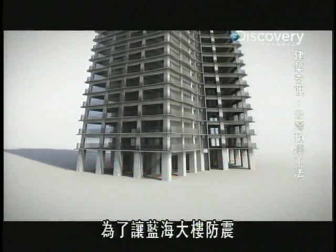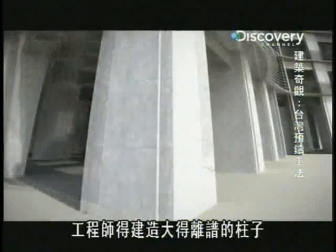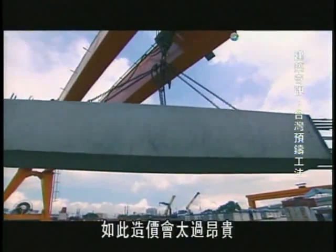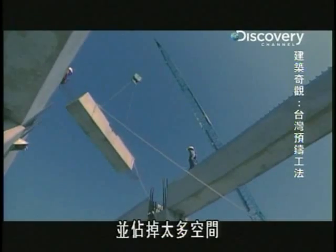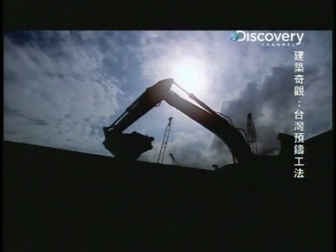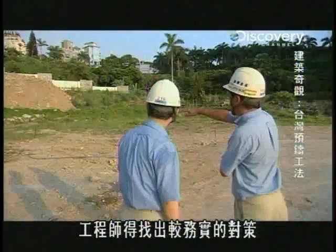To make Ocean Blue earthquake proof, engineers will have to produce columns of impractical dimensions. They will be too expensive to produce and take up too much space in the structure. Engineers have to figure out a more practical solution.